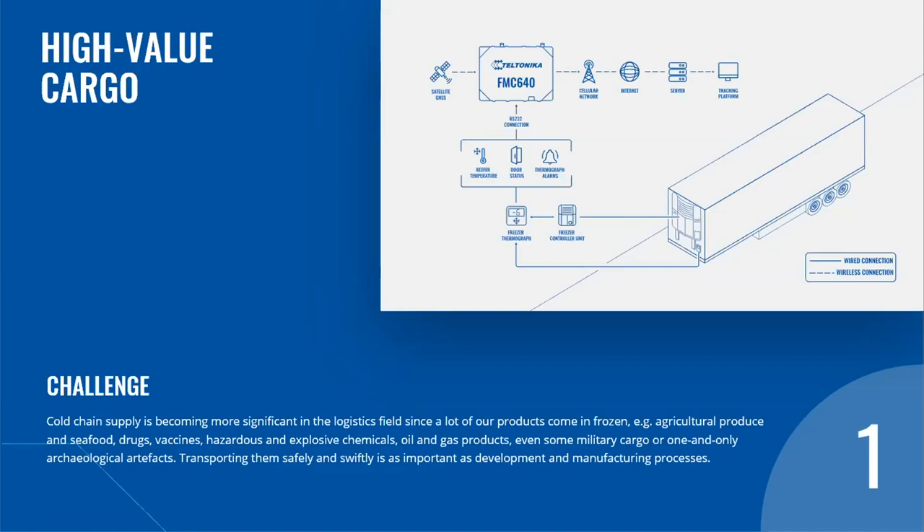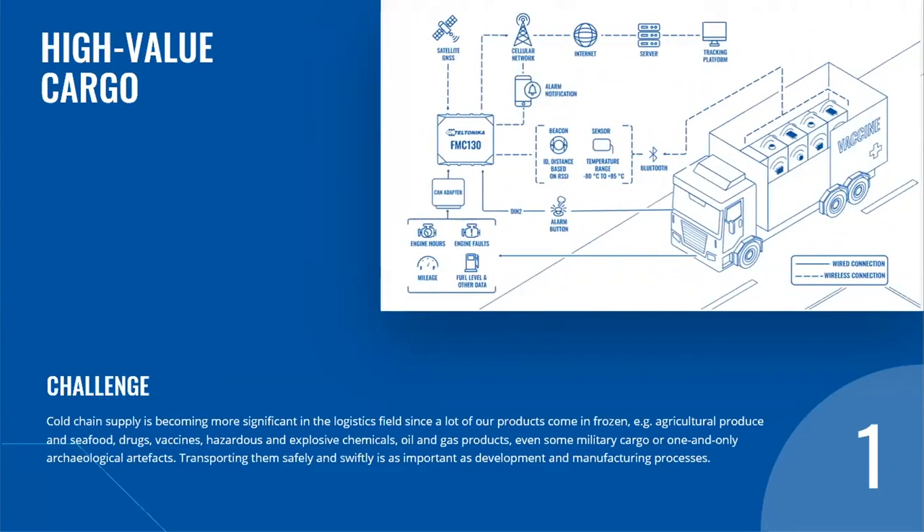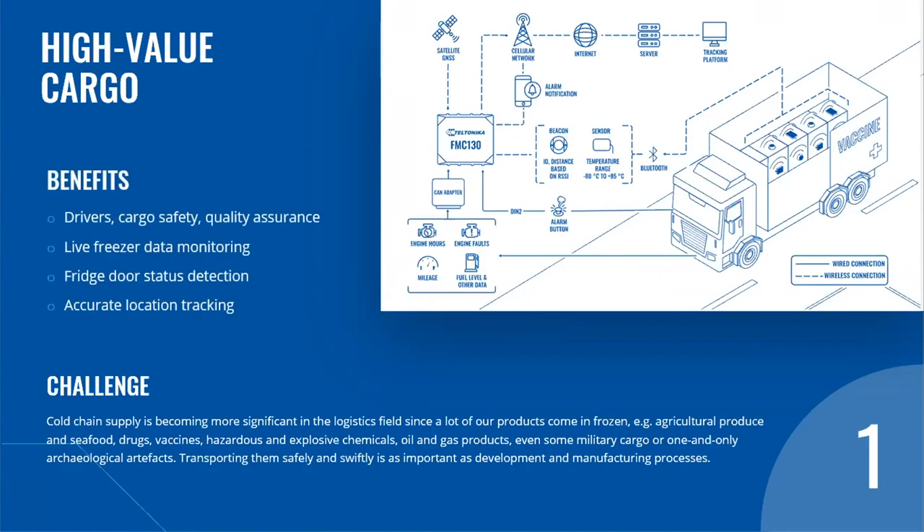Valuable cargoes tend to be targeted by thieves in many parts of the globe. Teltonika Telematics has an anti-theft solution that effectively prevents freight losses by combining a GPS tracker with a Teltonika CAN control adapter. An alarm button can be installed too, substantially increasing the safety of both drivers and cargo. In the event of a troubling situation — be it an accident or any other kind of danger — an emergency notification will be sent to call for help. Benefits include drivers and cargo safety assurance, live freezer data monitoring, fridge door status detection, alarm notifications, accurate location tracking, and timely fleet maintenance planning.